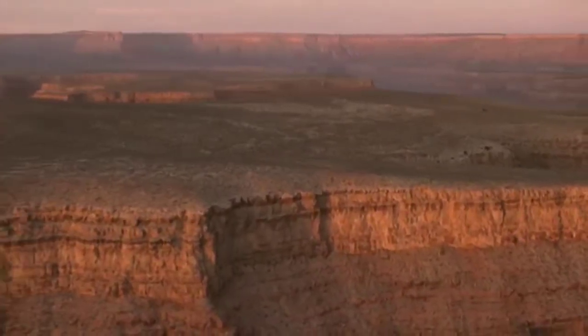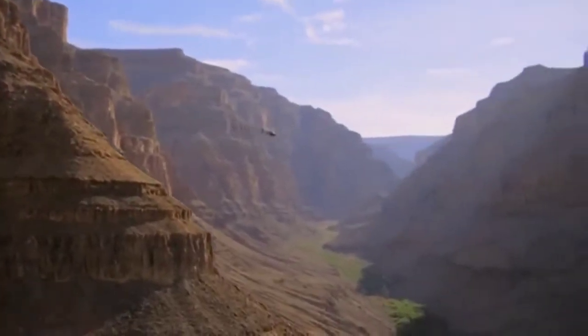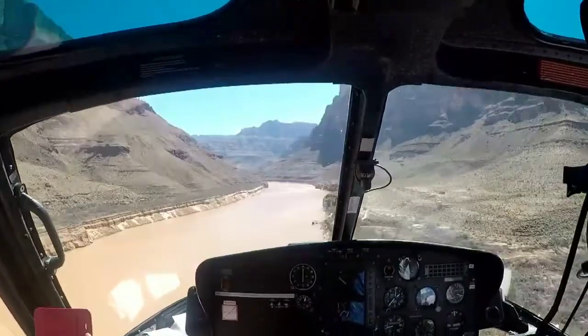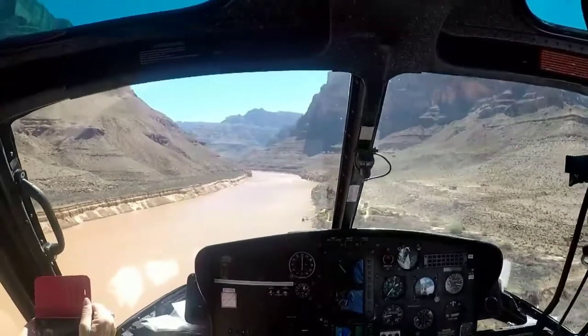If you are planning for a Grand Canyon helicopter tour, this video is for you. In this video I will give a complete guide, and I hope after watching this video you don't have any doubts about this helicopter tour.